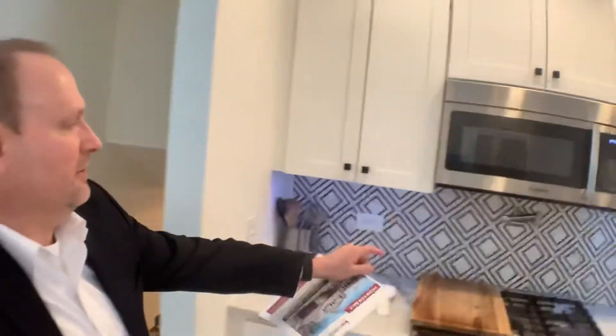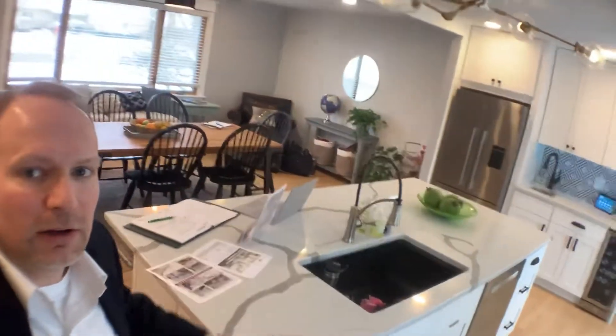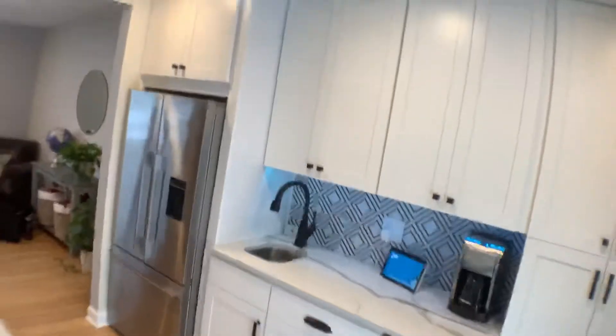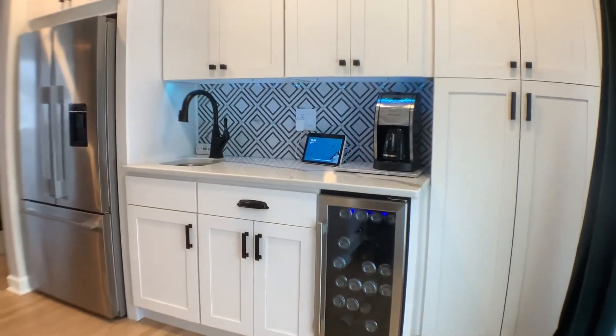Beautiful marble countertops, a faucet over here for filling your pots and things over the stove, a wonderful center island — huge. Dishwasher, wet bar over here with a full wine and wet bar setup.